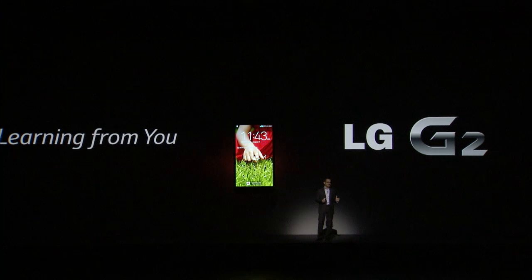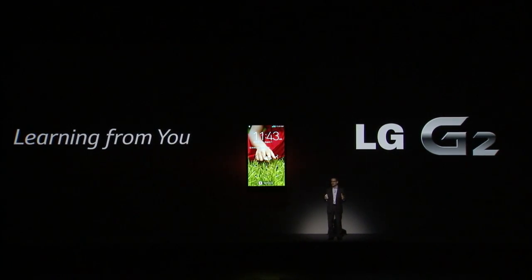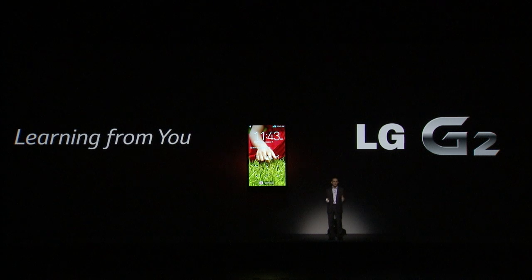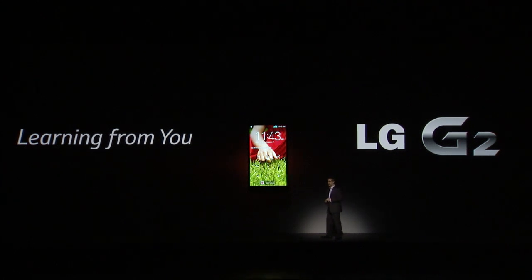For all people all around the world. And this isn't the end — it really is just the beginning. LG will continue learning from you. Because remember, with LG, it's all possible.